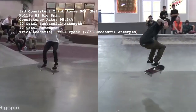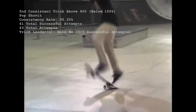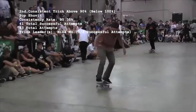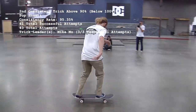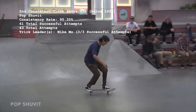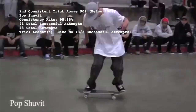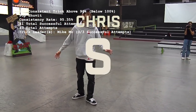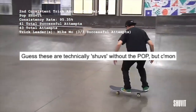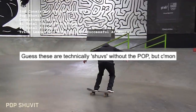Number 2 with a consistency of 95.35% is the Pop Shove It, comprised of 41 makes out of a surprisingly overall low 43 attempts. The only two professional skateboarders to miss a Pop Shove It on flat ground out of the 36 competitors are Seva Khrutkov and Chris Roberts. The most prevalent Pop Shover in Battle at the Barracks is Mike Moe, with three out of three successfully landed.